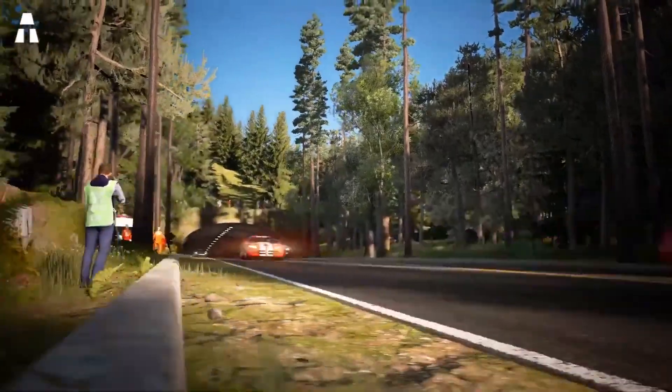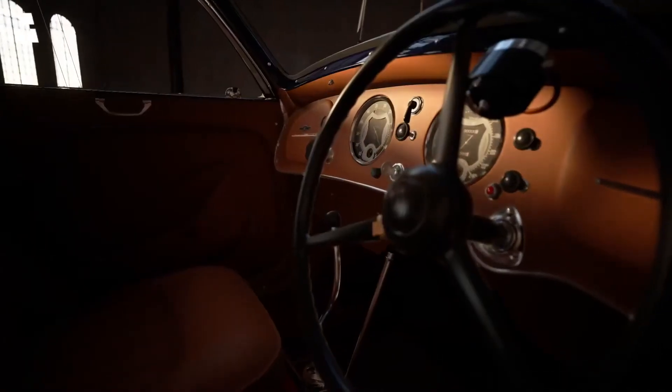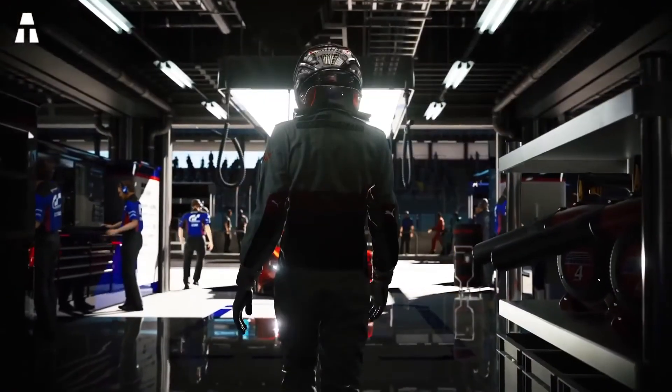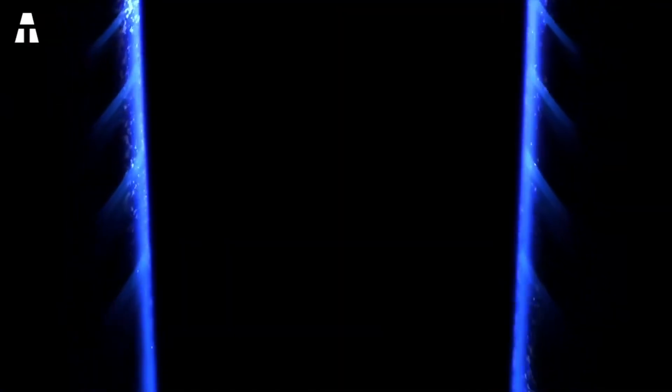Finally, Resident Evil 8 with its eighth installment will see the light of day in the middle of the year 2021. The horror game comes back even more dark and unhealthy than the other installments.